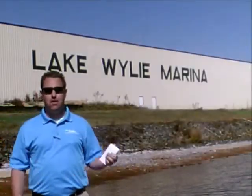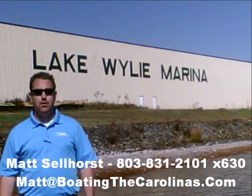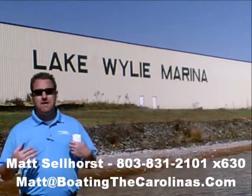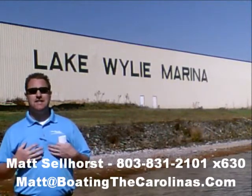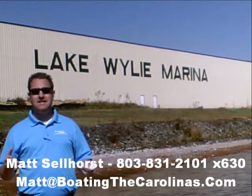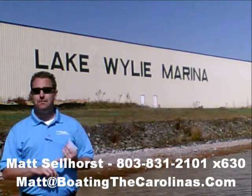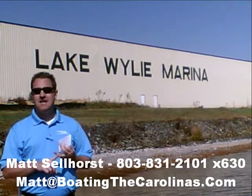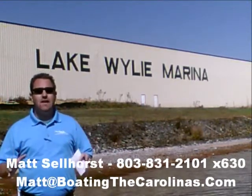Hey, Pleasure Boat Specialist Matt Selhorst, Lake Wiley Marina here again with you. Thanks for checking out that video boat walkthrough. If you like the boat, give me a call: 803-831-2101, extension 630. Or you can email me at matt@boatingthecarolinas.com. We can talk about how to lock in that boat with the $500 refundable deposit, answer any questions that you have, or make an offer on the boat.